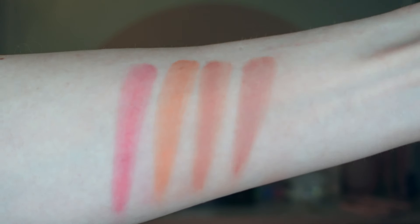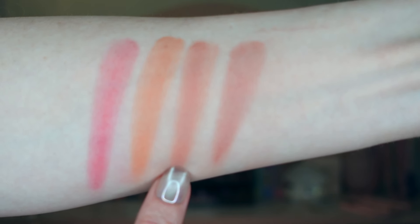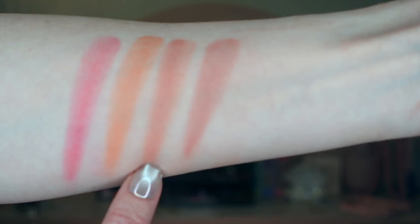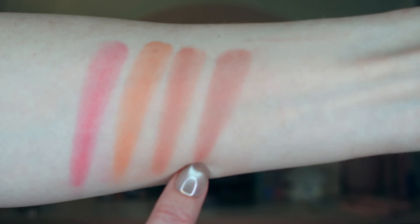I'm going to do some more up-close arm swatches so you can actually see the colors. Here we have Cherry Pie, followed by Starburst, and then we have Angel and Rosebud. In the swatches these look super similar, but on the cheeks they pulled very differently for me — Angel pulled way more nude, almost nude-ish corally, and Rosebud pulled way pinker on me.